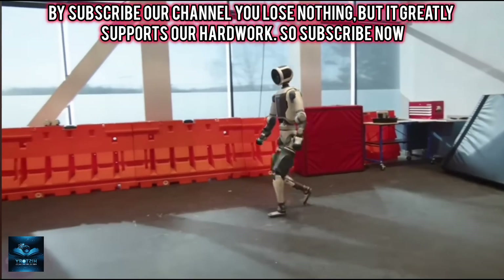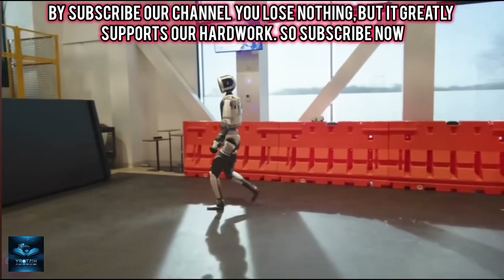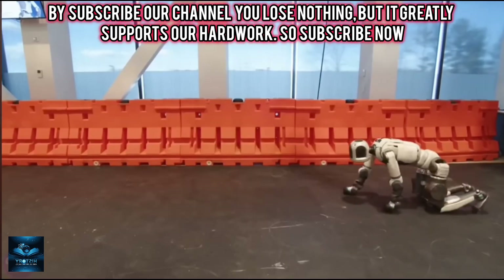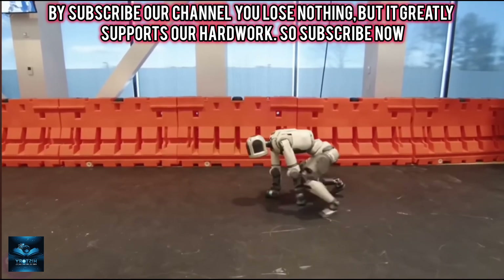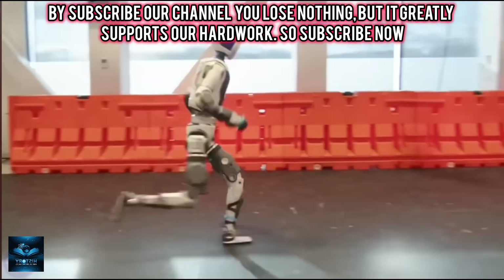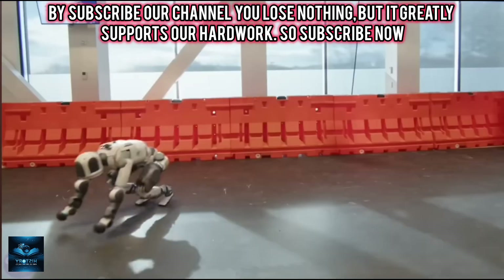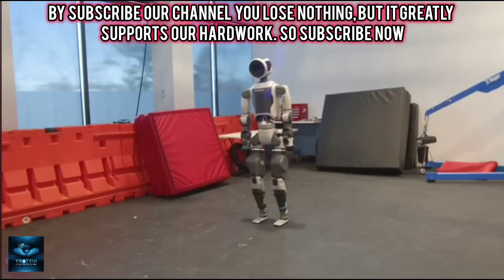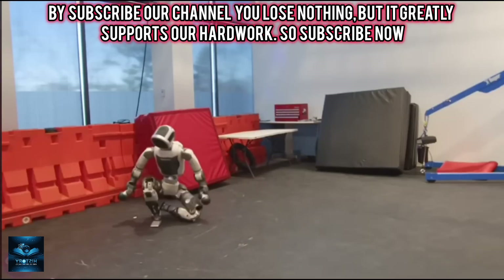The American robot Atlas has reached an entirely new level. Boston Dynamics has unveiled an updated version of its humanoid robot Atlas, now astonishing with its fluidity and variety of movements. Atlas can run, crawl, perform somersaults, breakdance, and even execute a cartwheel. It has mastered these movements through reinforcement learning based on examples captured and animated from human motion.